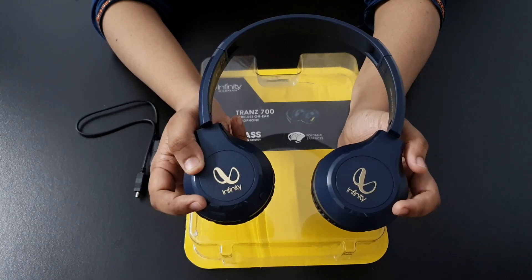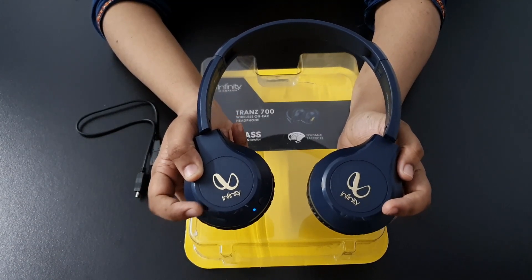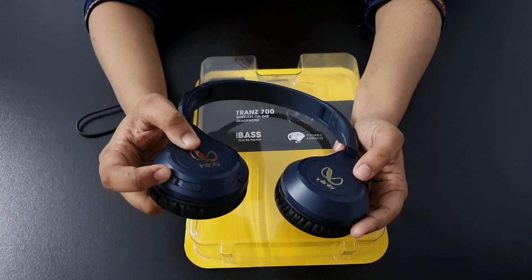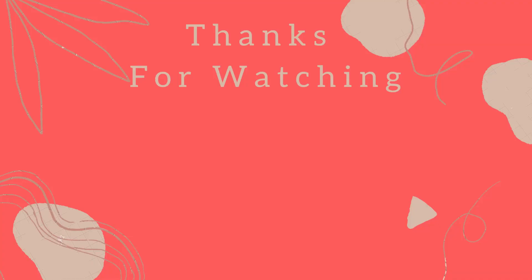This was my review of the Infinity TRANZ headsets — how did you feel? Please tell me in the comments section. We are going to cross thousands of subscribers so please subscribe to my channel. If you have any other requests, you can also write them in the comments section — I would love to do that. That's all for today's review guys, keep supporting and keep loving. Peace and see you, bye!